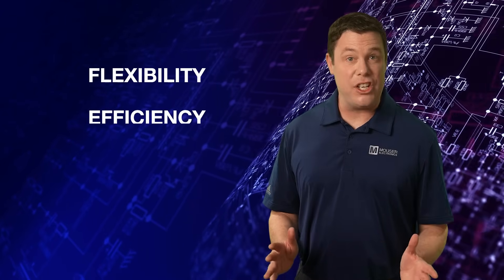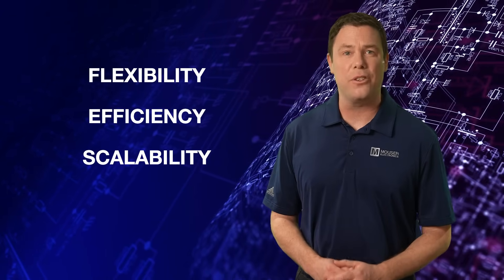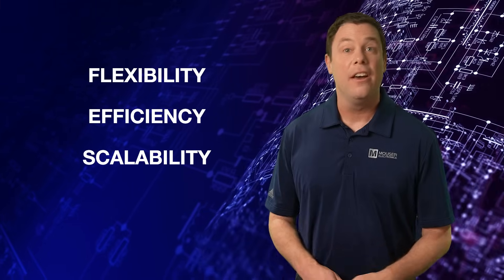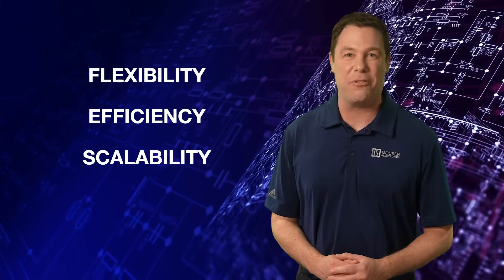With their flexibility, efficiency, and scalability, Harting Han 1A Power T connectors provide a future-ready solution for powering and optimizing a wide range of industrial and infrastructure systems.